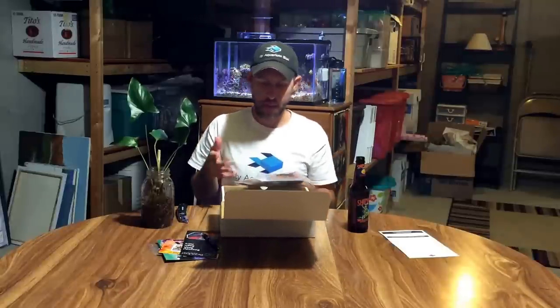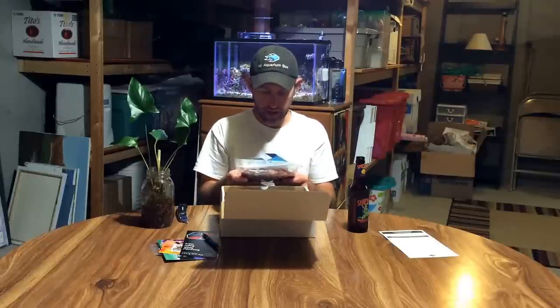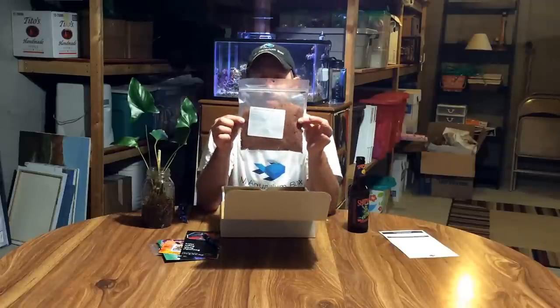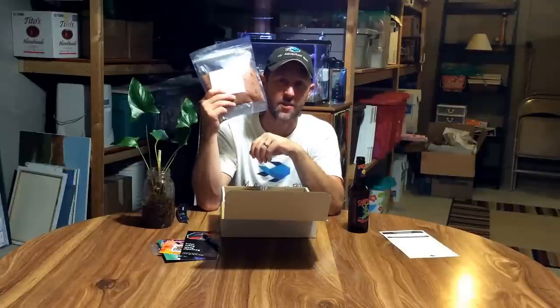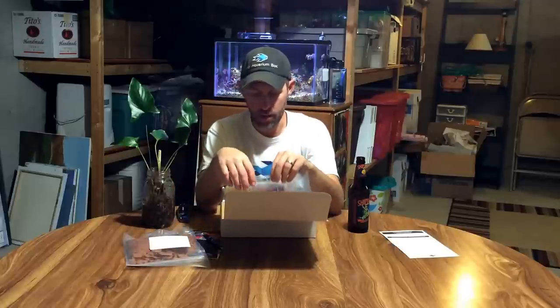Now we're getting into the goodies. Even though I packed this box I'm super excited because this is my box that I ordered for myself. We got Ken's premium brine trim flakes — look at this giant bag! I know you guys might think why do you always give food, but Ken's food is the bomb and you can never have enough food. My fish are gonna load up on this like crazy.